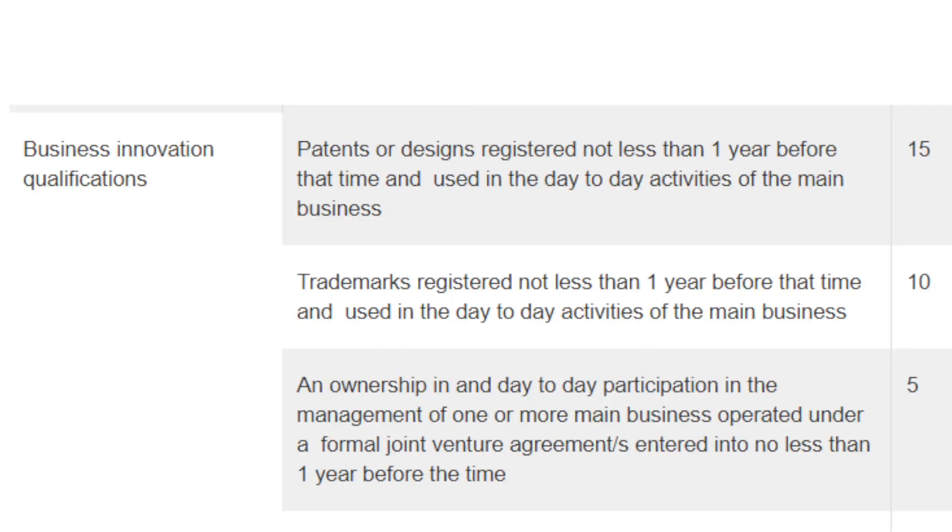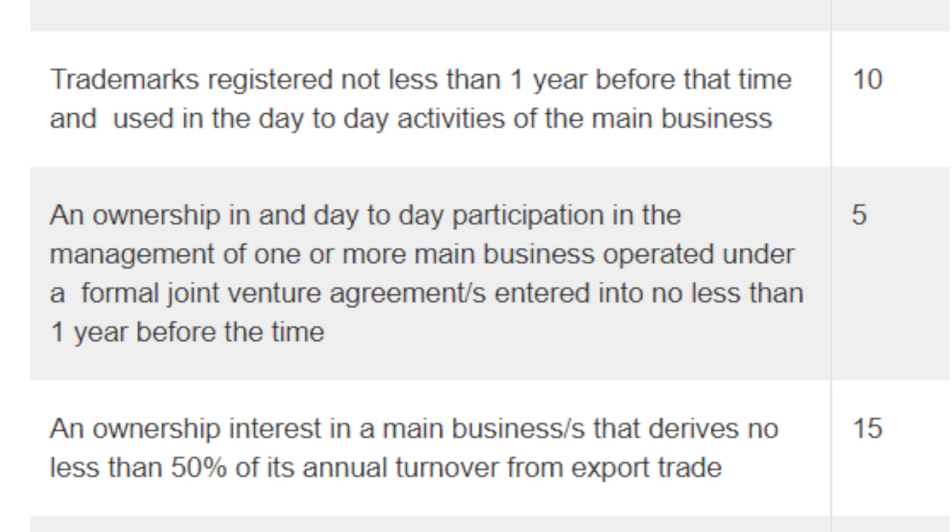Businesses are also eligible to get points for their business innovation qualification. If you have a registered patent or registered design that was registered for at least one year and you were using it in the day-to-day activities of your main business, you will be eligible to claim 15 points. If you or your main business had one or more registered trademarks registered for at least one year and you were using them in the day-to-day activities of the main business, you will get 10 points.